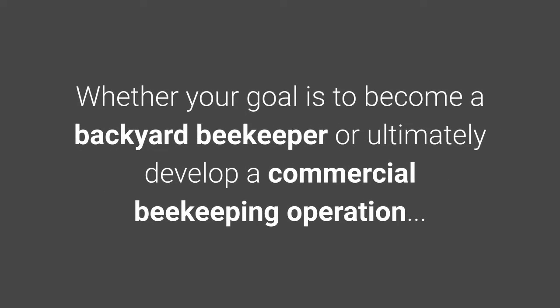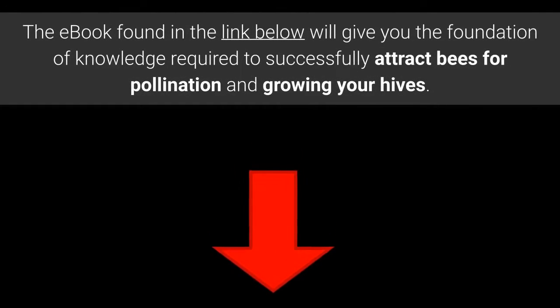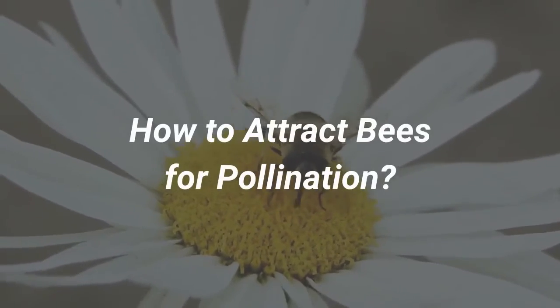Whether your goal is to become a backyard beekeeper or ultimately develop a commercial beekeeping operation, the ebook found in the link below will give you the foundation of knowledge required to successfully attract bees for pollination and growing your hives. Let's start off by addressing the most asked question by the beginner beekeeper: how to attract bees for pollination?